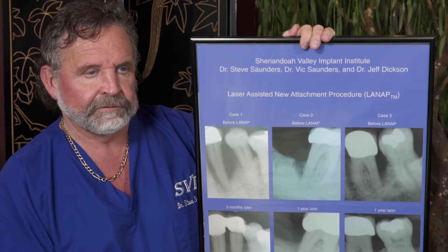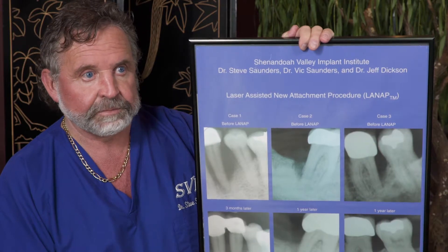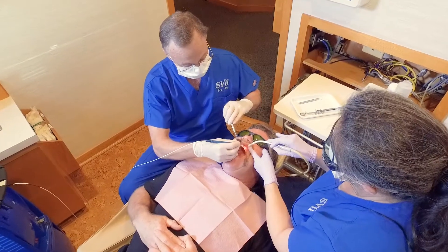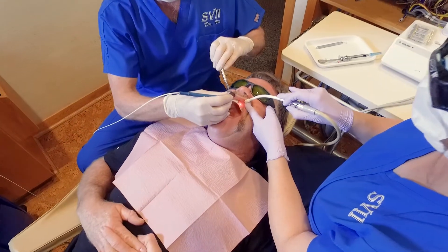Not to mention the fact that other periodontal procedures were quite painful to patients postoperatively — not during the procedure, but postoperatively. So it's just a fantastic tool when it's needed, where it's needed, and the results are fantastic.